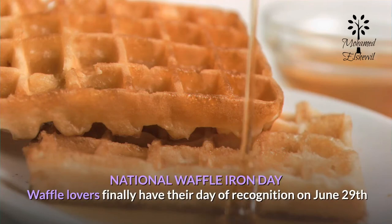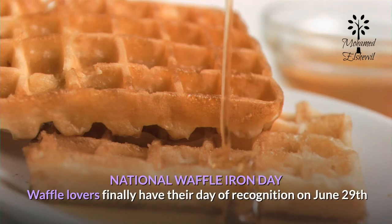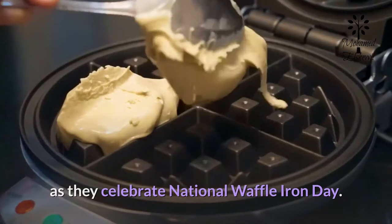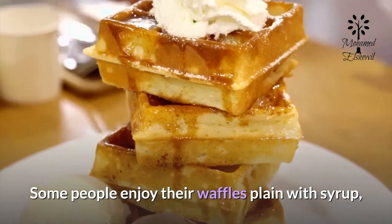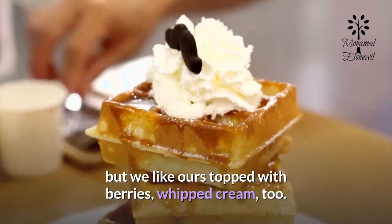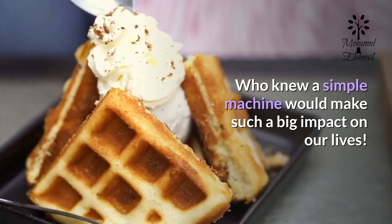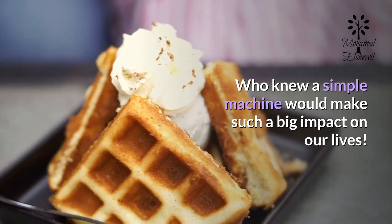National Waffle Iron Day: waffle lovers finally have their day of recognition on June 29th as they celebrate National Waffle Iron Day. Some people enjoy their waffles plain with syrup, but we like ours topped with berries and whipped cream too. Who knew a simple machine would make such a big impact on our lives?